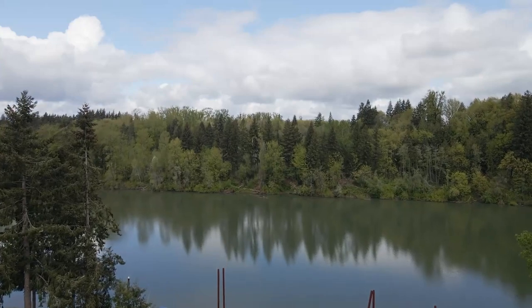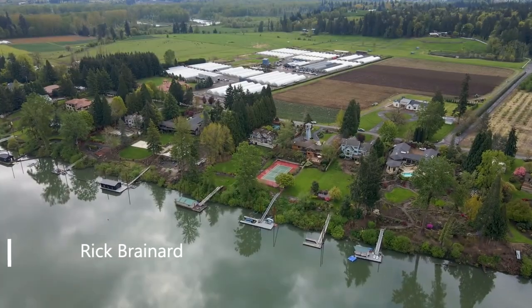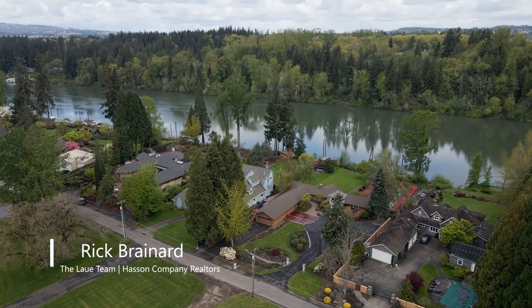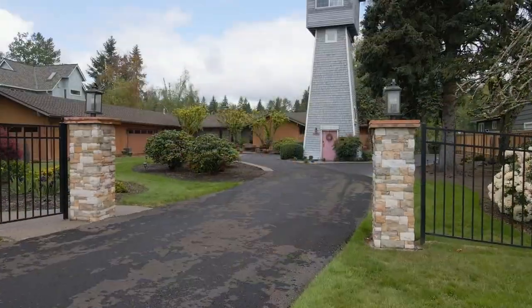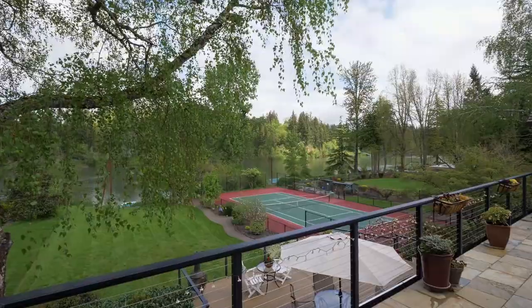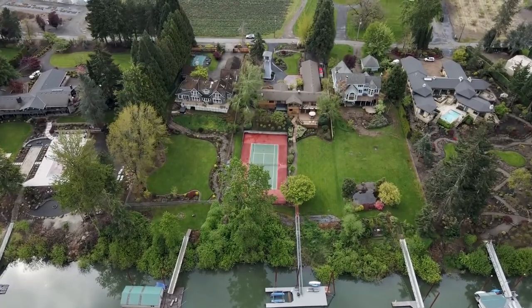A luxurious riverfront lifestyle awaits you at this exceptional Willamette waterfront estate, complete with a private dock. This home of more than 4,500 square feet is ready for entertaining or just relaxing in the beautiful setting. Whether you're playing on the full-size tennis court or sunning on the dock, it's easy to enjoy a resort-like lifestyle.